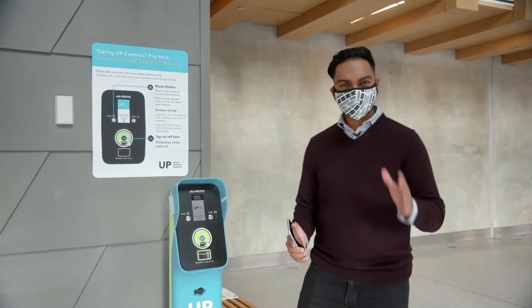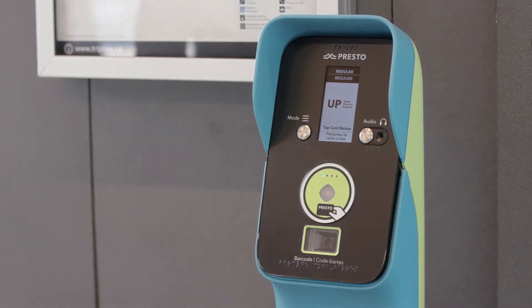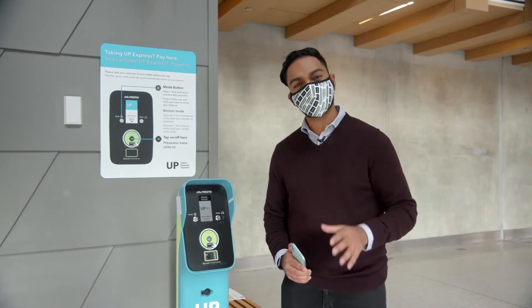For now, contactless payment is perfect if you're looking for an adult fare, and your Presto card still comes in handy if you need a student or senior discount. Now let me show you how contactless payment works.